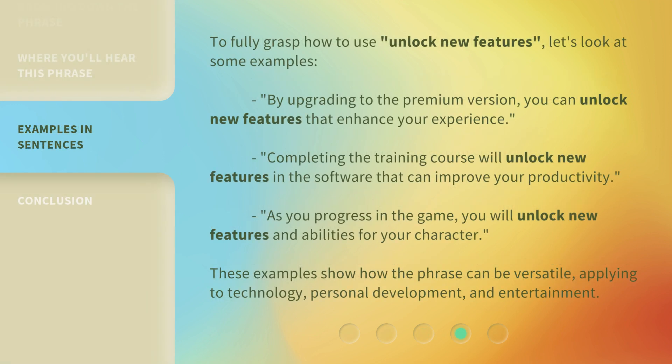To fully grasp how to use 'Unlock New Features,' let's look at some examples. By upgrading to the Premium version, you can unlock new features that enhance your experience. Completing the training course will unlock new features in the software that can improve your productivity. As you progress in the game, you will unlock new features and abilities for your character. These examples show how the phrase can be versatile, applying to technology, personal development, and entertainment.